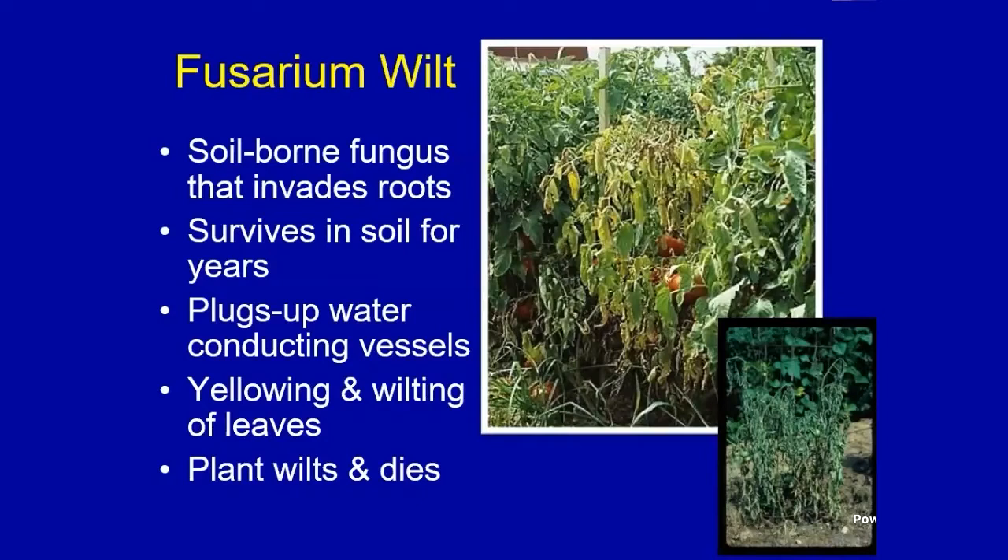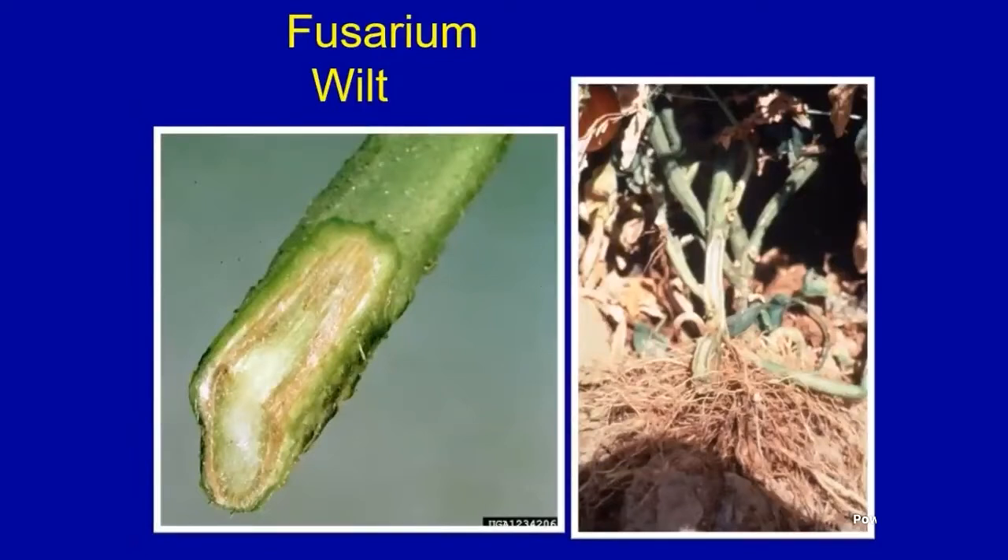The soil-borne pathogen fusarium will invade the roots. It survives in the soil for many years and has some resting spores. Once it gets inside the water-conducting vessels, it'll block them up — the spores and mycelium — which eventually causes the plant to wilt and die, but it can take a week or two. To identify it, slice the stem horizontally just above the soil line, about six inches down into the crown, and you'll see that brown discoloration — that typically means fusarium wilt.